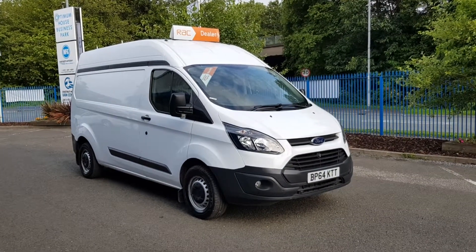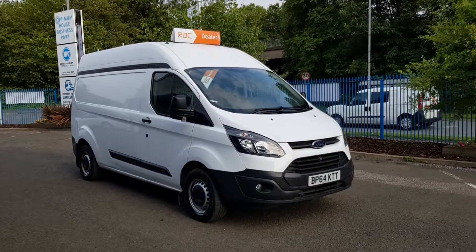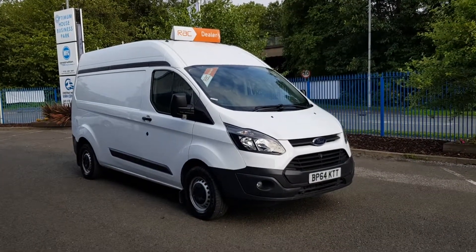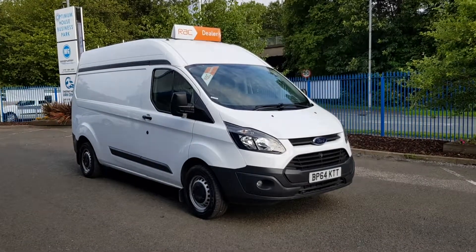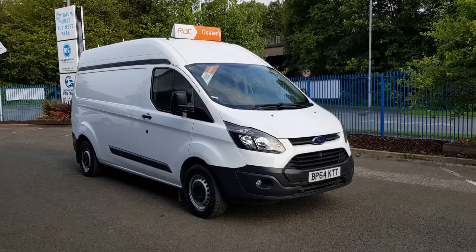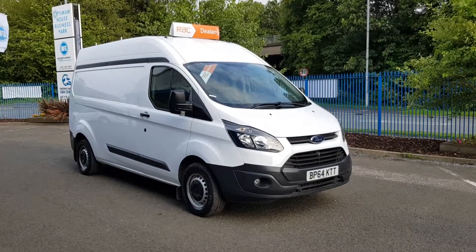So there you have it guys — a 2015 64-plate Ford Transit Custom, Eco 290, long wheelbase, high roof. Front and rear parking sensors with fog lamps. 72,000 miles on a 2.2 diesel with full service history. We're going to do a full service on it as well, and it'll come with a full 12-month MOT. Nationwide delivery is also available.